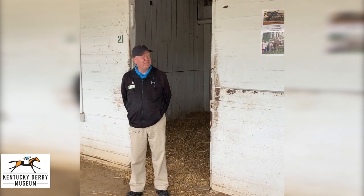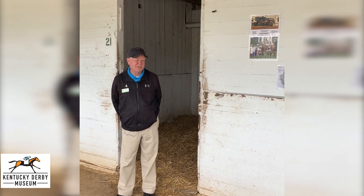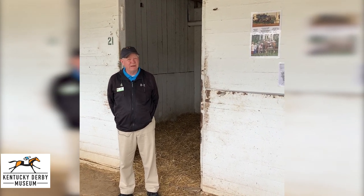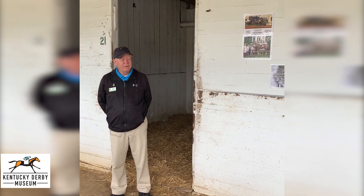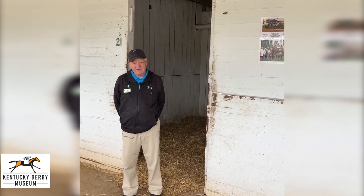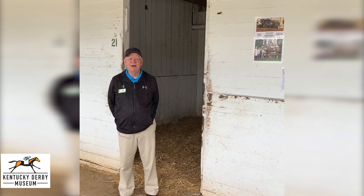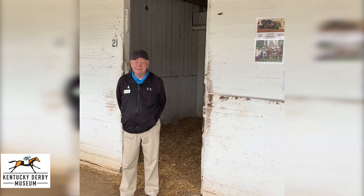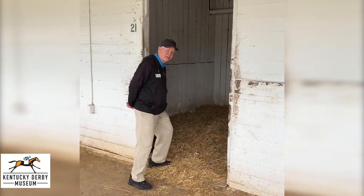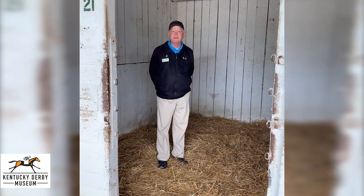We are standing today here in the front of history. We are in barn 42 in front of stall 21, which housed the great Secretariat back in 1973. This is very near and dear to my heart because that was my first Kentucky Derby. I was 16 years old, snuck through a hole in the fence and made my way out to the infield. When I got to the infield it opened up my eyes, and then after an hour I realized I hadn't seen a horse all day, so I walked home to watch on television. I did not get to see the great Secretariat, but he's still close to my heart. If you'd like, we'll step inside a piece of history — this is the stall that housed Secretariat back in May of 1973.